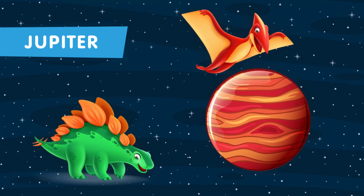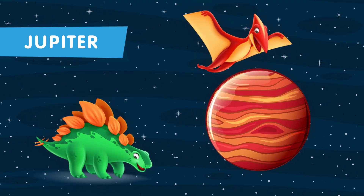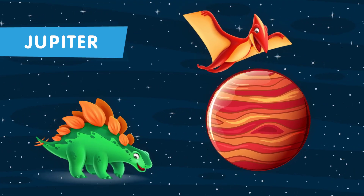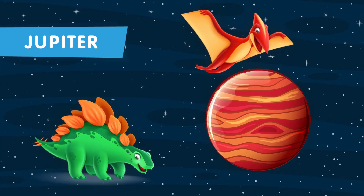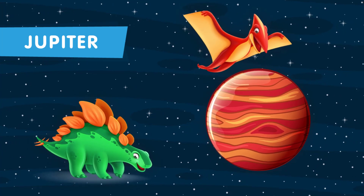This is the fifth planet in our solar system. Jupiter, the largest planet, is a gas giant, so it would have been impossible for dinosaurs to live there. But we can imagine dinosaur-shaped clouds or floating gas creatures.